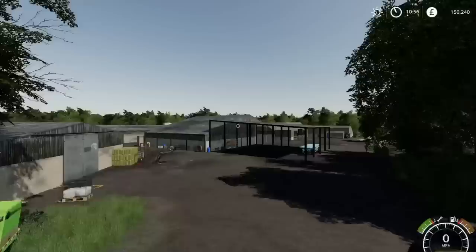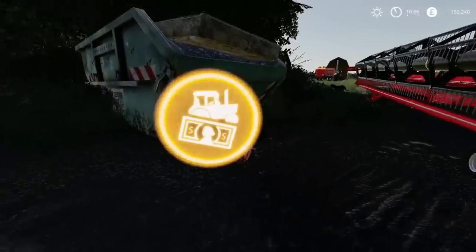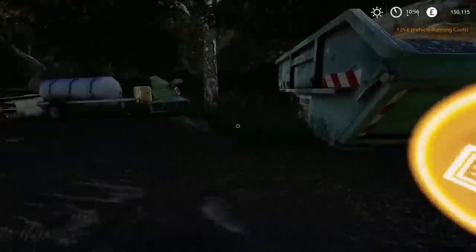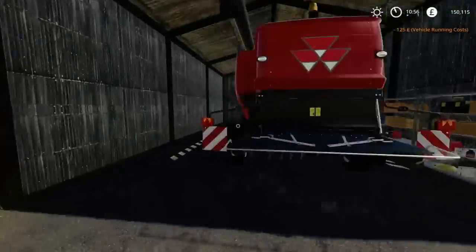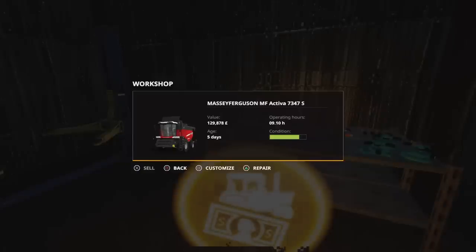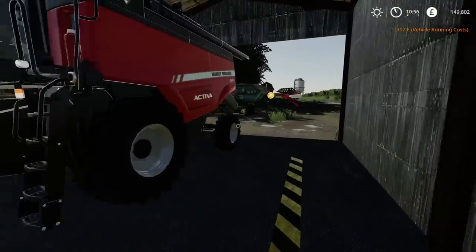I brought it off the field and thought we needed to do repairs since it's been used quite heavily. That's the harvester repaired — could have been worse. We'll put those away; we'll do the trailer first.